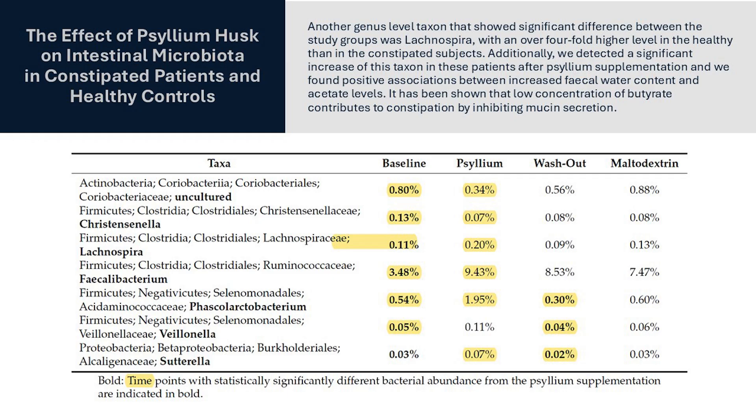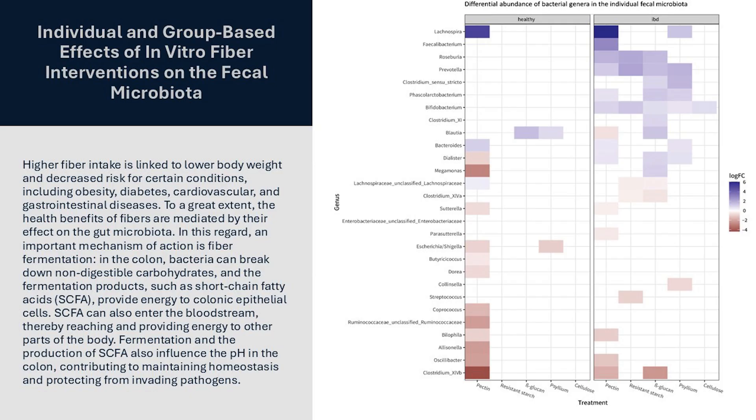In this paper, we can see not only a significant increase in the abundance of F. prausnitzii with psyllium, but also a significant increase in another valuable health-promoting genus, Lachnospira. We also see Lachnospira significantly increased in IBD subjects who consume psyllium.